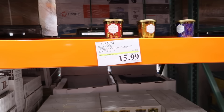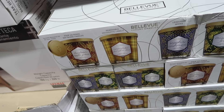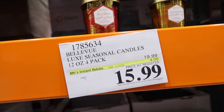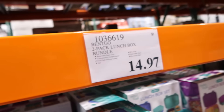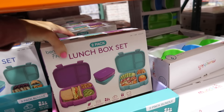On sale is the four-pack of seasonal candles — apple pumpkin, sapphire cashmere, and mistletoe frost — for $15.99, regularly $19.99, until November 19th. Also two Bentgo box sets are down to $14.97 — green and blue, or purple with teal. These are regularly around $25 for the two-pack and are dishwasher safe.